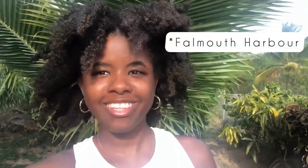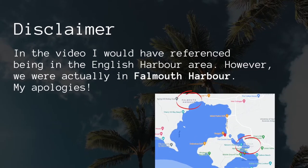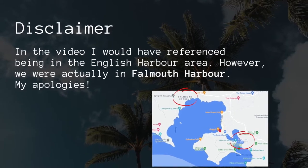Hey guys, welcome back to my YouTube channel, and welcome if you're new! Today we're off on a little adventure for the weekend — another staycation vibe. It's not like last time with an all-inclusive hotel; I'm doing more of a villa bed-and-breakfast type thing. It's my first time, but it's located in Falmouth Harbor, so there are lots of bars, restaurants, beaches, and things to do.